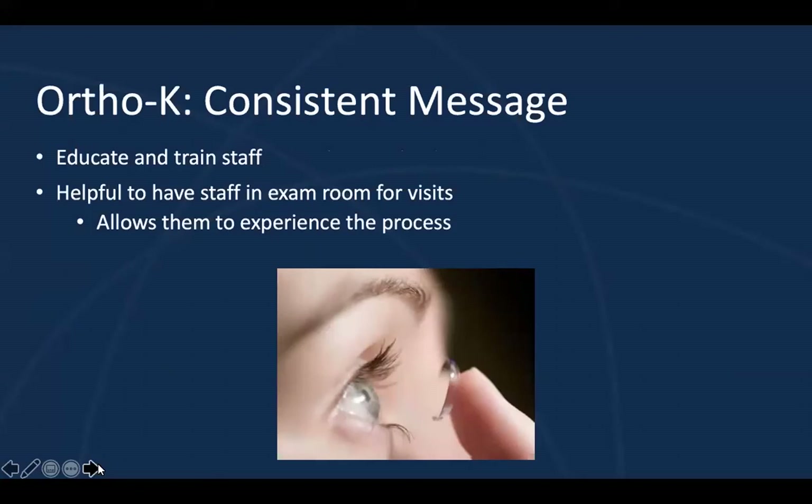By creating a standard patient agreement and office policies, your staff will feel more prepared to answer questions, helping you create a consistent message throughout your entire office. I think it's also helpful to have staff in the exam room for the visits so they can experience the process. If you're just getting started with ortho-K in your clinic, you can even fit a staff member if it's appropriate or maybe their child, so they can really see how ortho-K works and then get excited and talk to your patients about it.